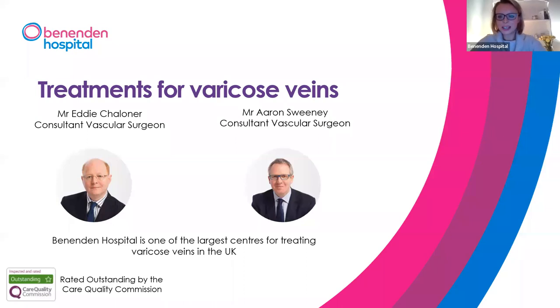Good evening and welcome to today's webinar on varicose veins by Benenden Hospital. I'm your host and my name is Louise King. Today's presenters are Mr. Ellie Eddy-Chandler and Mr. Aaron Sweeney, consultant vascular surgeons at Benenden Hospital. The presentation will last approximately 30 minutes followed by a Q&A session, where you can ask questions at the bottom of the screen via the Q&A icon.